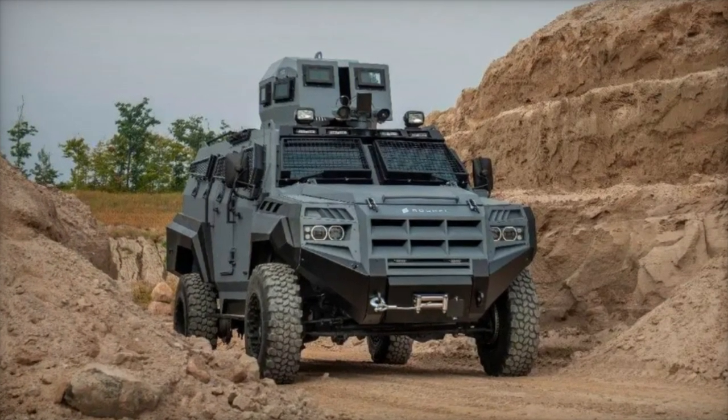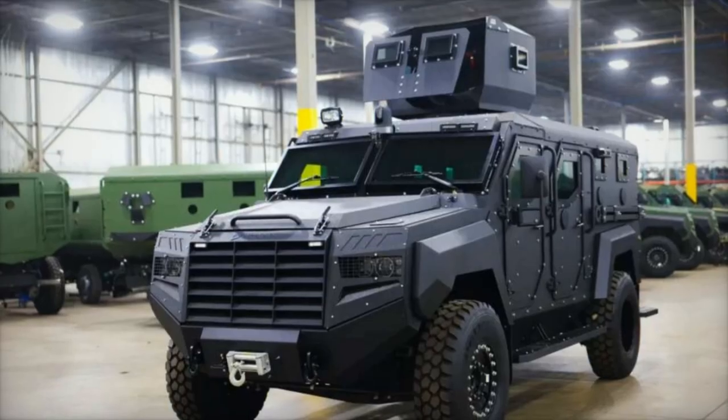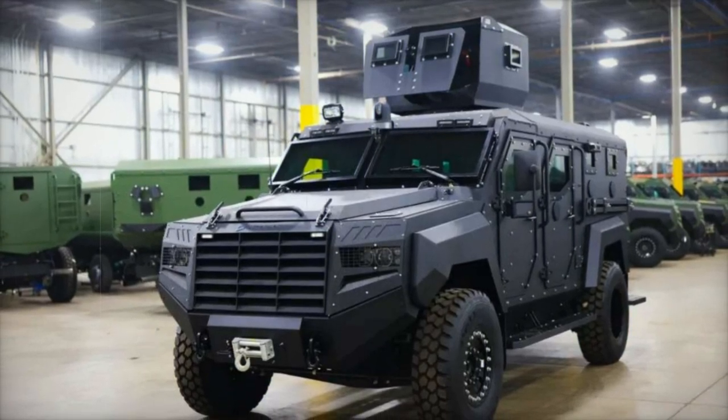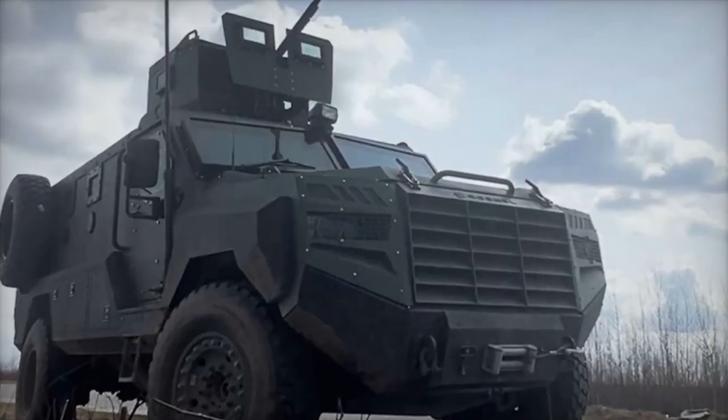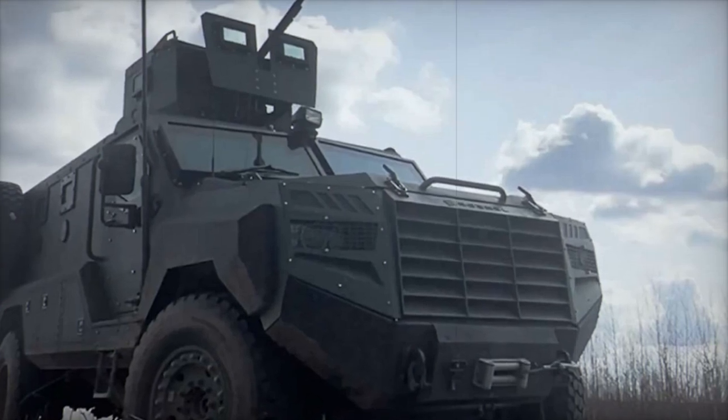Since the onset of the large-scale invasion, Ukraine has received approximately 1,400 Roshell Senator armored vehicles, reflecting the urgent demand for mobile, protected platforms in contemporary combat scenarios. These vehicles significantly enhance the mobility and survivability of Ukrainian forces, particularly in frontline roles where exposure to various threats is commonplace.